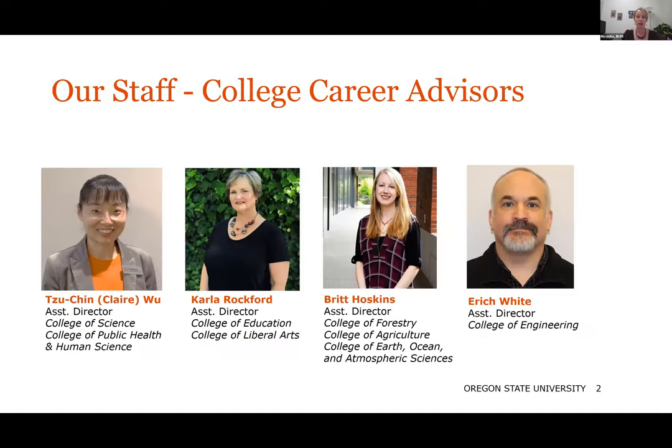Here are our career advisors for the different colleges. We have Claire Wu, Carla Rockford, me — Britt Hoskins — and Eric White.